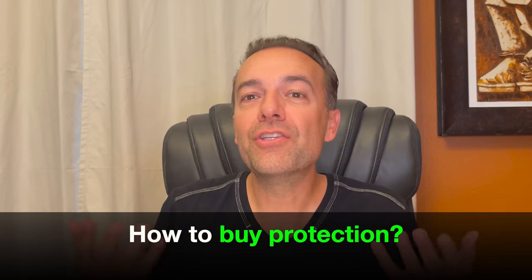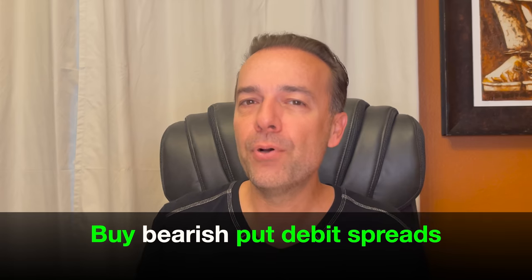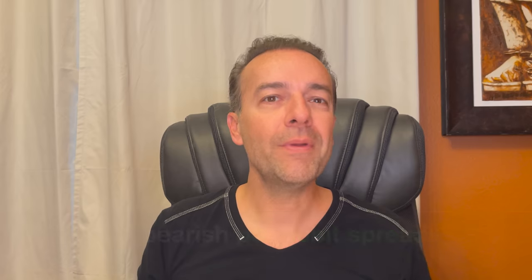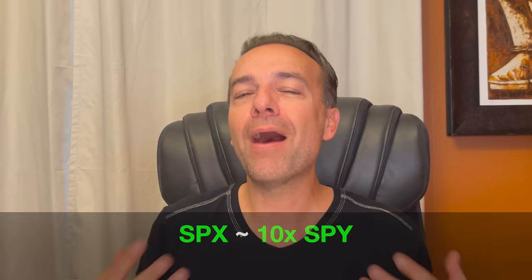So why not buy yourself some protection to help you not only survive the next downturn, but maybe even thrive? Here are two techniques I've used in the past. The first one is to use debit spreads — more specifically, you can buy put debit spreads in SPY, or if you have a larger account, in SPX. SPY corresponds to the S&P 500 index, and SPX is approximately 10 times the SPY. If you want to buy yourself some protection, you can buy a bearish put debit spread. Let's take a look at an example.